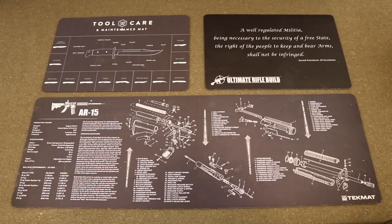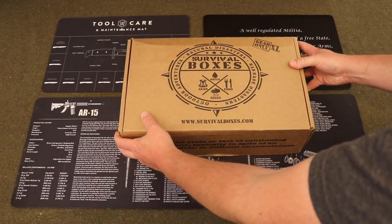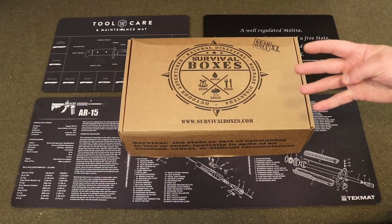Hey everybody and welcome to the Dynamic Prepper. It's my favorite time of month again — time for Survival Boxes for June 2019. If you're unfamiliar with Survival Boxes, you can check them out at survivalboxes.com. They are a monthly subscription box service that delivers to your door each month a box full of awesome survival gear for natural disasters, man-made disasters, and outdoor adventures. On the website they have a couple of different box levels, including the Alpha, the Bravo, the Gear Only, and the Gear Only XL.